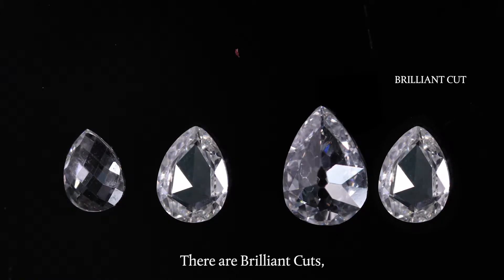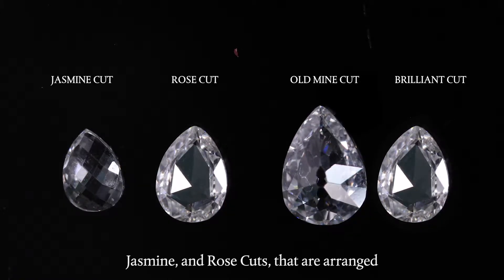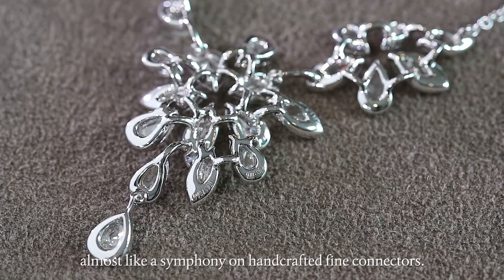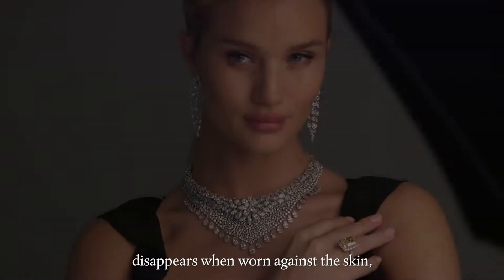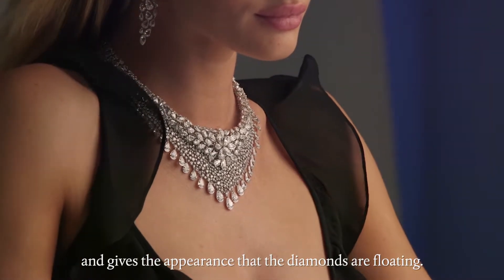There are brilliant cuts, old cuts, jasmine and rose cuts that are arranged almost like a symphony. This ingenious setting disappears when worn against the skin and gives the appearance that the diamonds are floating.